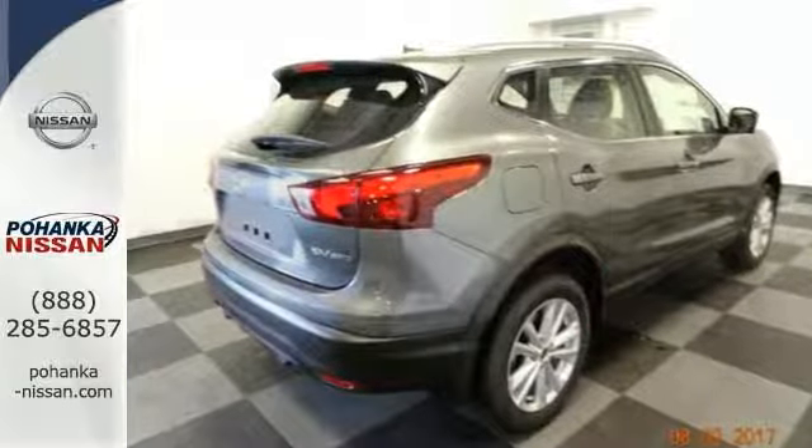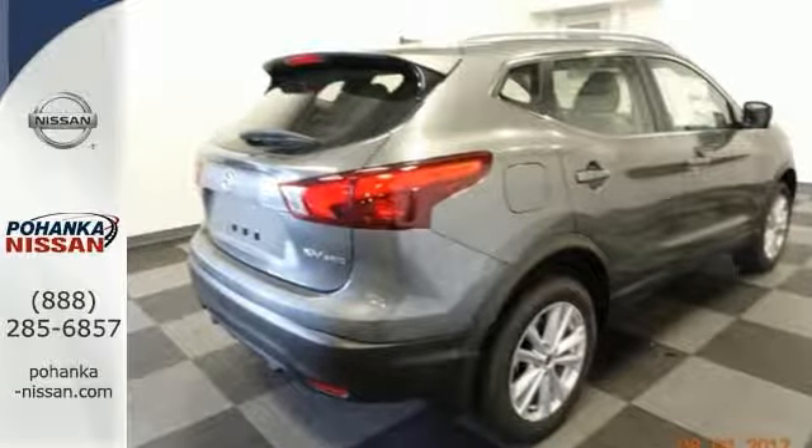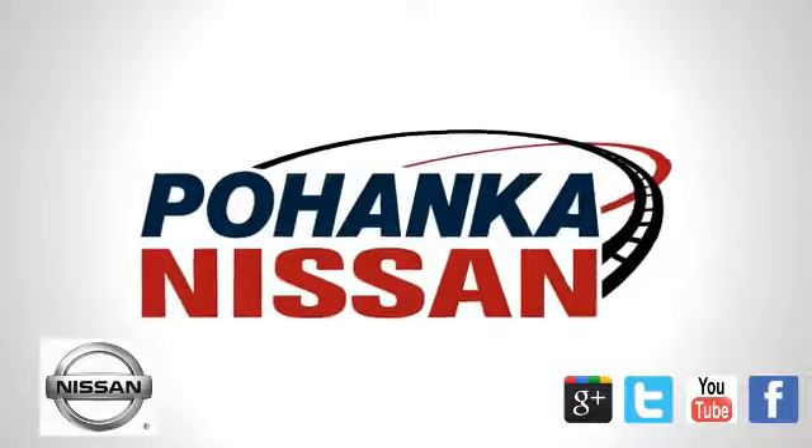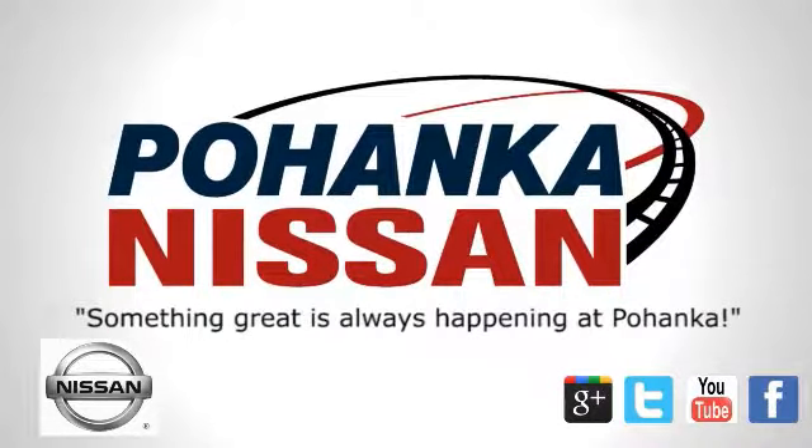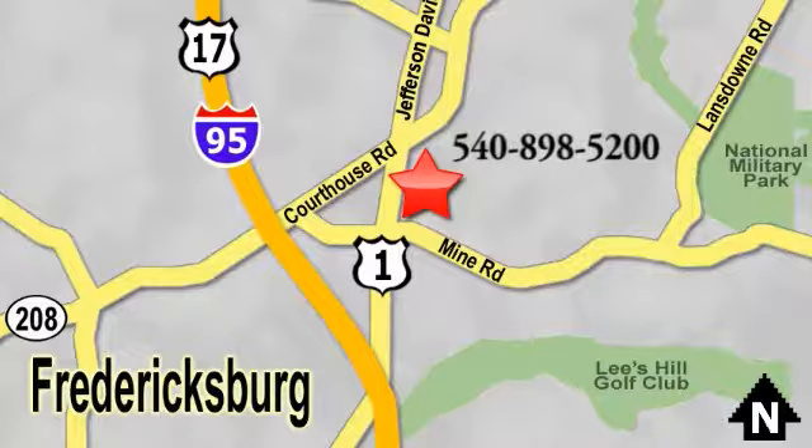Come on out and take it for a test drive today and see it for yourself. Welcome to Pohenka Nissan in Fredericksburg. Something great is always happening at Pohenka, located on Route 1 in Fredericksburg, Virginia.